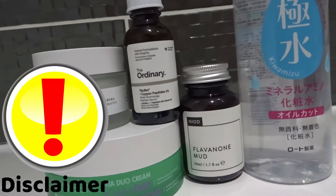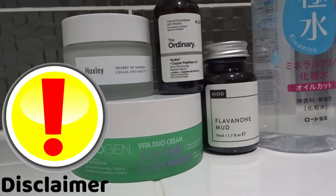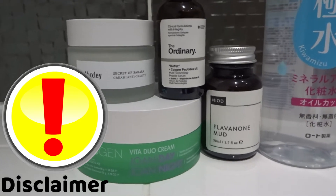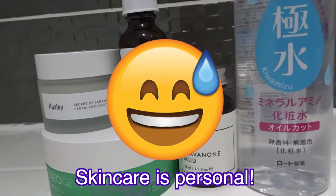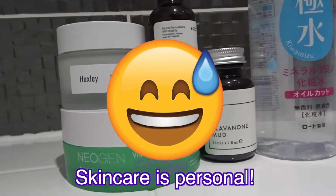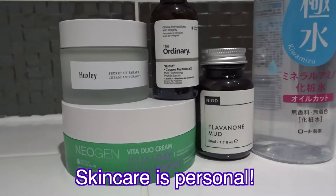A bit of a disclaimer — just because these products didn't work for me, that doesn't mean they won't work for you. I believe skincare is very personal, so don't let me put you entirely off these products. They just didn't work for me one way or the other. Now, let's get on with the video.